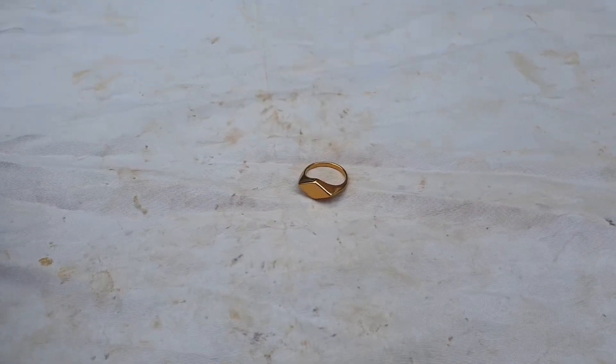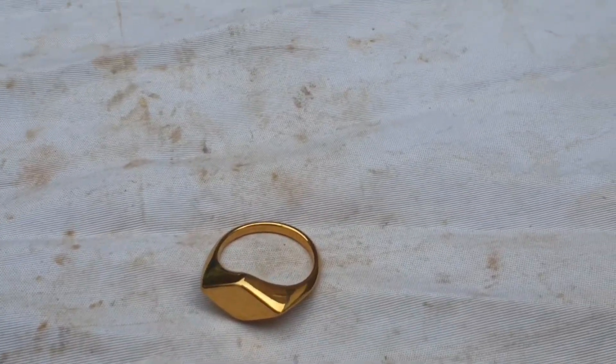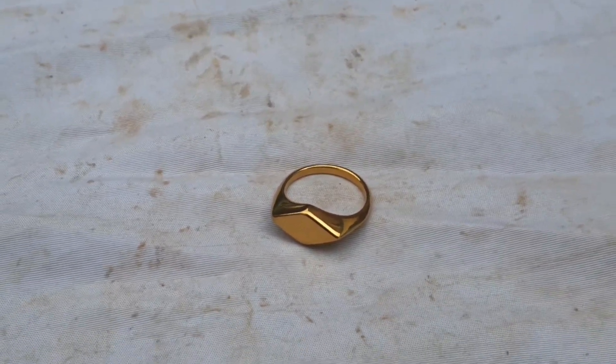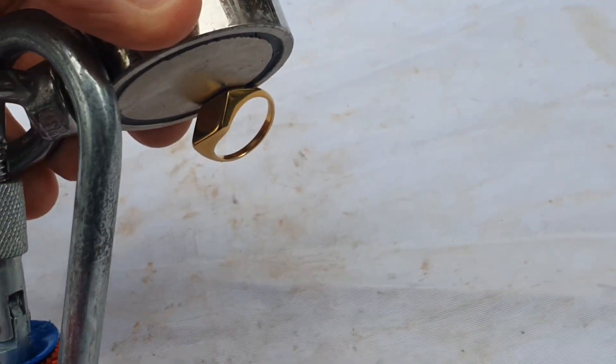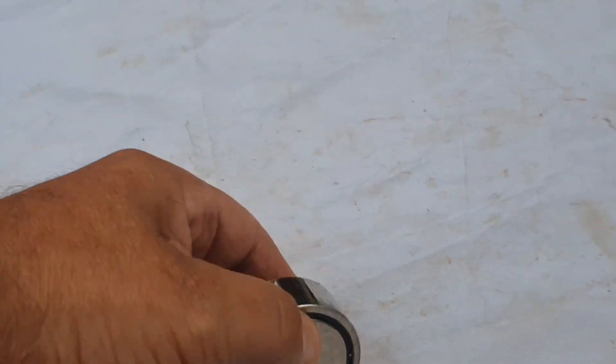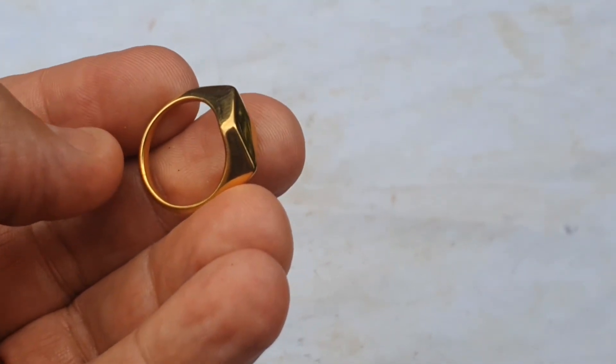So there we are - that lovely gold ring, absolutely stunning. But... it's magnetic. So unfortunately, it's not gold.